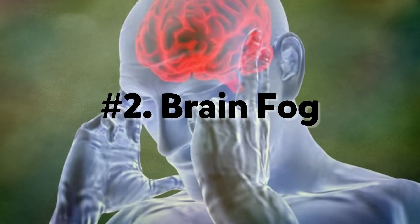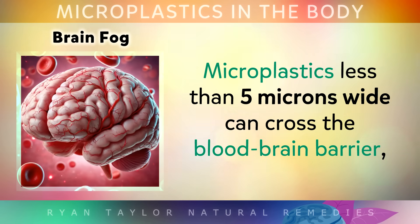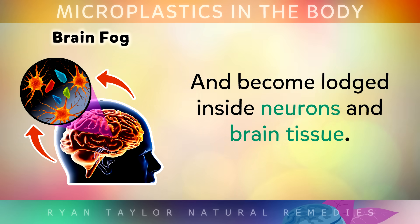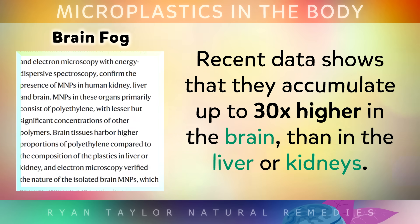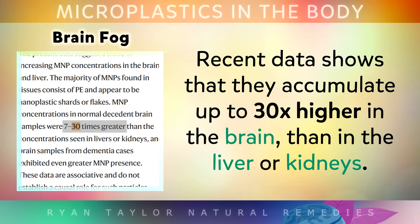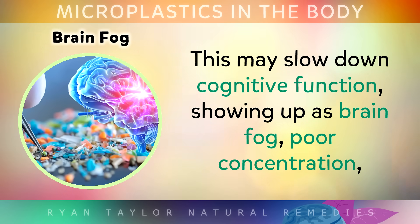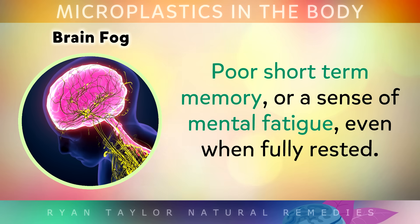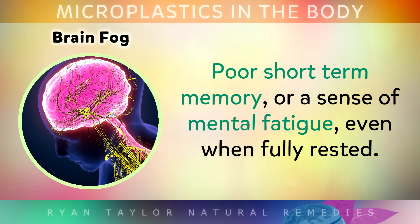The second sign is brain fog. Microplastics that are less than 5 microns wide can cross through the blood-brain barrier and become lodged inside neurons and brain tissue. In fact, recent data shows that they can accumulate up to 30 times higher in the brain than in the liver or the kidneys. This may slow down your cognitive function, showing up as brain fog, poor concentration, poor short-term memory, or a sense of mental fatigue even when you are fully rested.